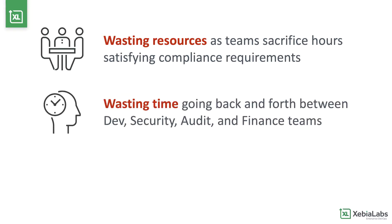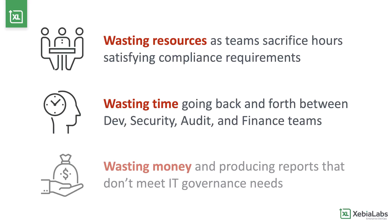You're wasting time and facing release delays as development, security, audit, and finance teams try to get the information they need to secure release approvals. Wasted resources and delayed releases mean wasted money, and in the end, your teams might be producing reports that aren't truly complete and that don't meet governance needs.